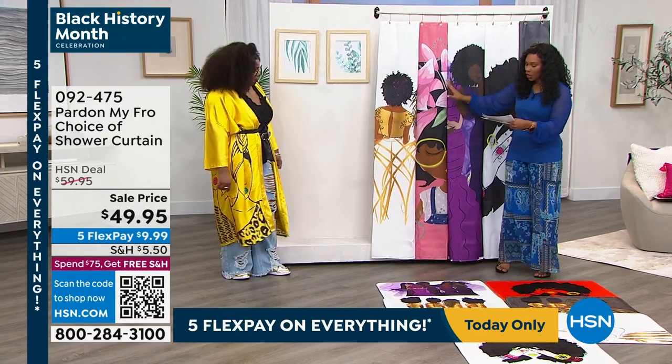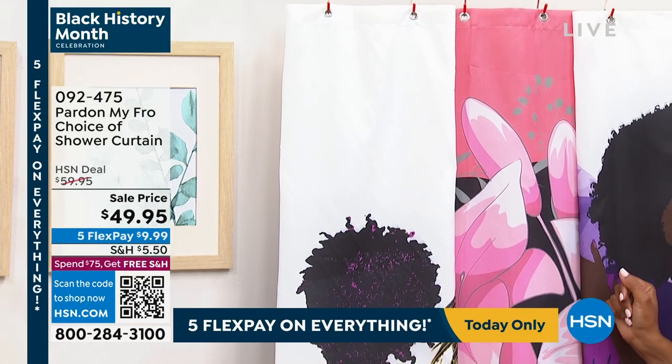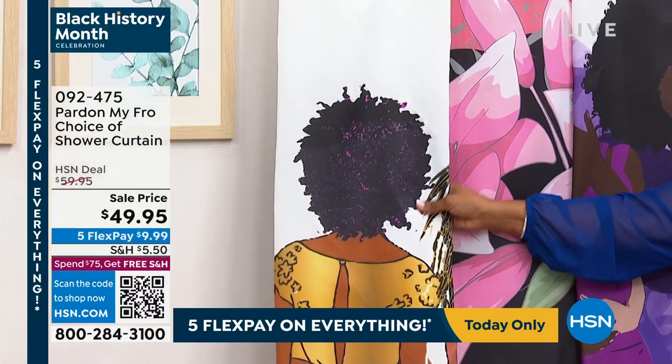You're gonna have the grommets, it's gonna function the way a shower curtain should. These are machine washable — I know some people don't know that they can machine wash their shower curtains. Yes, they can.